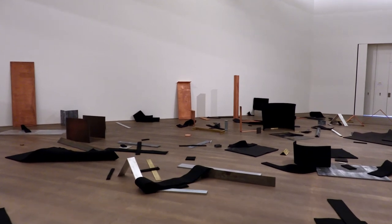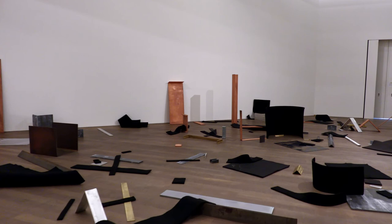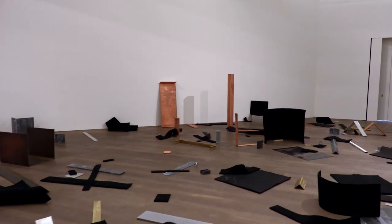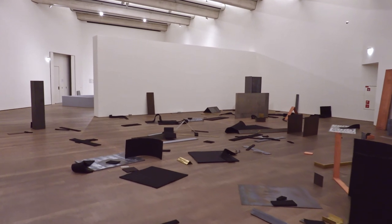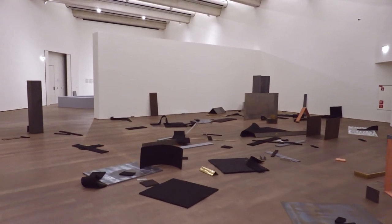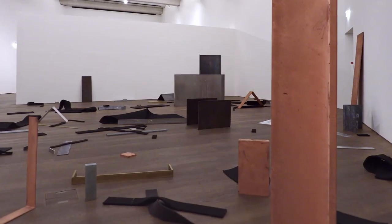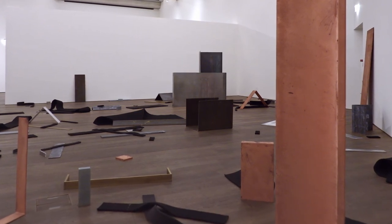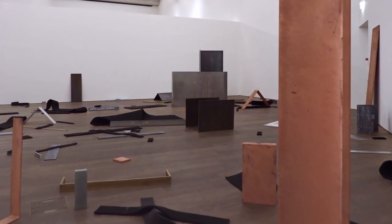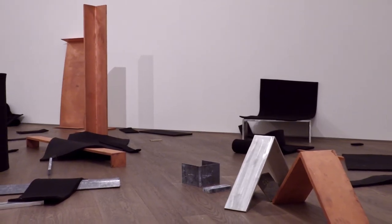Untitled Scatterpiece 1968–69 is composed of some 200 different elements made from six different metals and industrial felt. This low horizontal spread of the component elements across the gallery floor dispenses with the notion of a single form mounted on a plinth. Invited to navigate the work, the viewer is obliged to physically negotiate relationships of the vertical and the horizontal, and of movement and time.